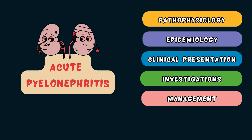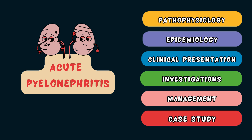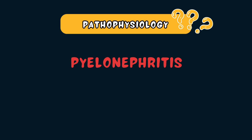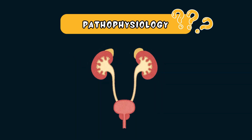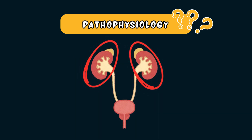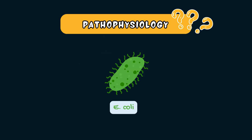Hang around till the end because we'll check back in with Rosie and see how she's doing. Pyelonephritis refers to inflammation of the kidney caused by a bacterial infection. This infection commonly affects the renal pelvis and parenchyma or tissue of the kidney. It's usually caused by a bacteria called Escherichia coli or E. coli, which is the most common organism that also causes lower UTIs.